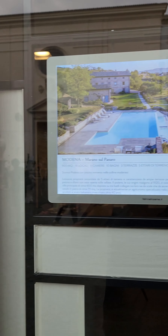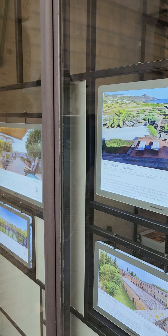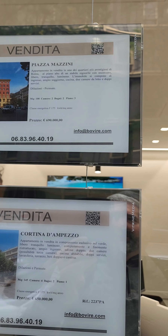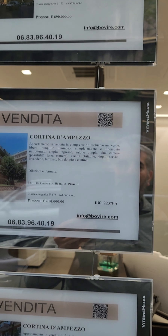450 square meters, 3.45 million, and 900 square meters — I mean, these are huge estates for Europe — 3.9 million euro. Don't take that as the average, but kind of cool.